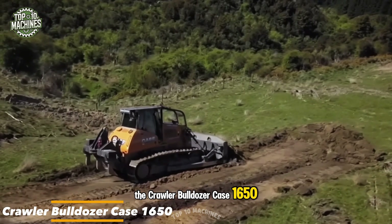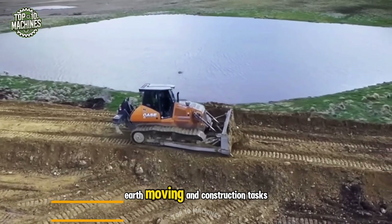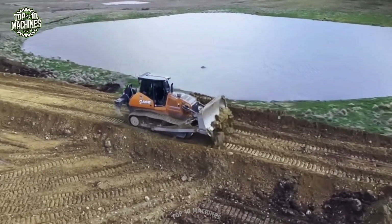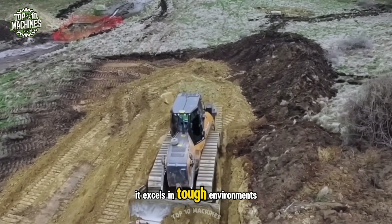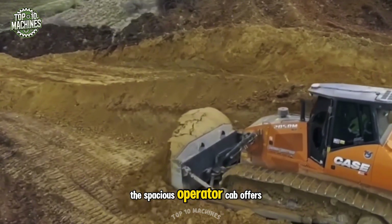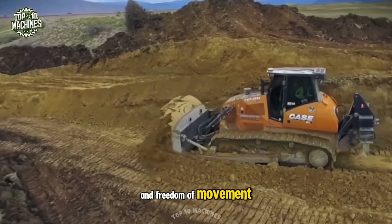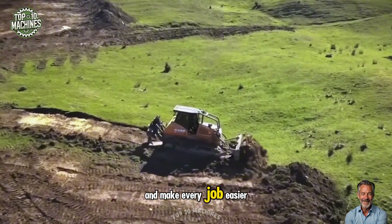The Crawler Bulldozer Case 1650 is a robust and versatile machine built for heavy-duty earthmoving and construction tasks. With a durable undercarriage and a powerful engine, it excels in tough environments and demanding conditions. The spacious operator cab offers comfort and freedom of movement, along with user-friendly features that enhance efficiency and make every job easier to handle.